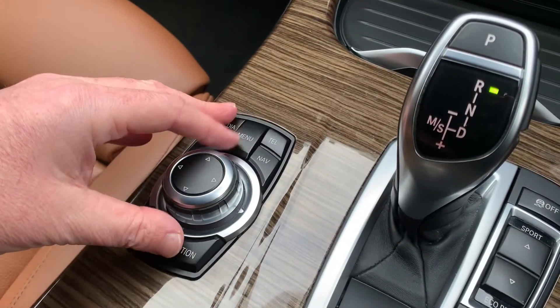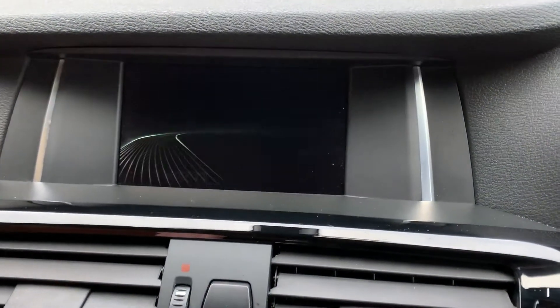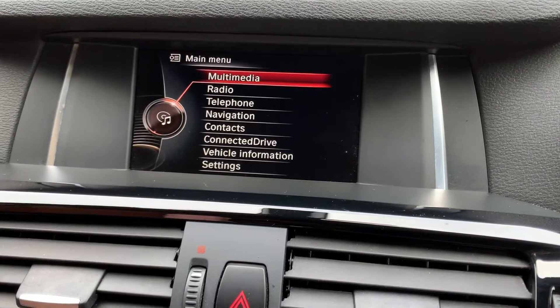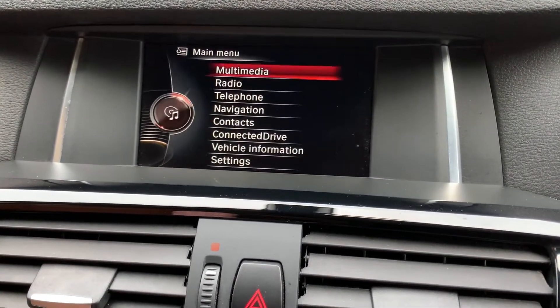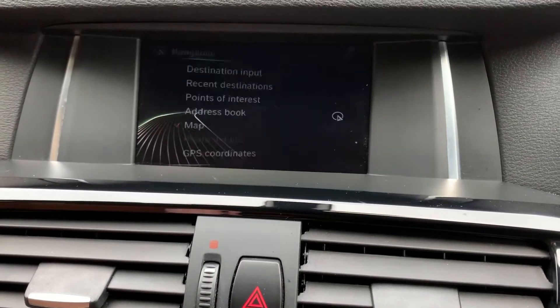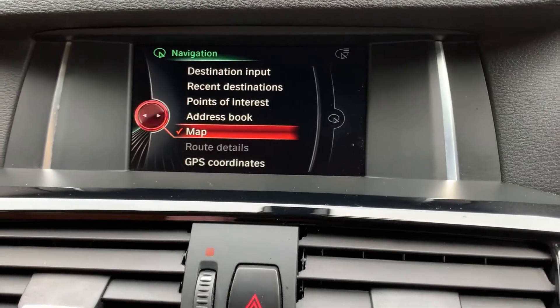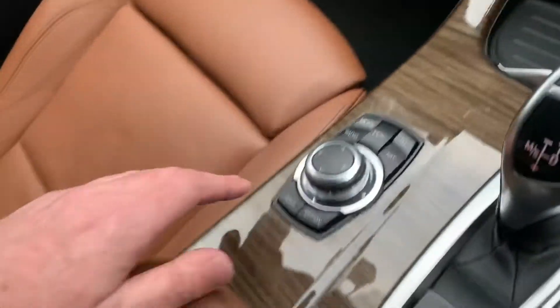Over this side you've got the iDrive controller which controls the screen up here. If I go to menu you can see you've got a CD player, USB port, your radio with DAB, television, telephone, and also your sat-nav as well — all controlled from down here.